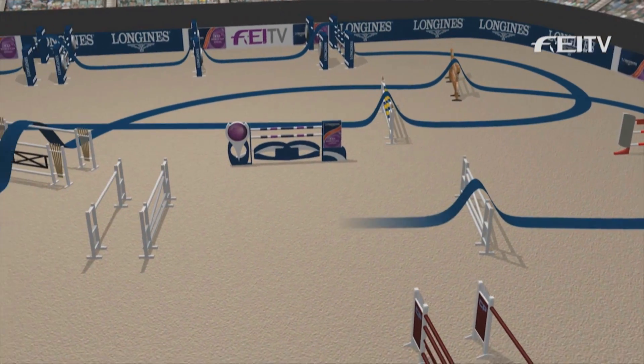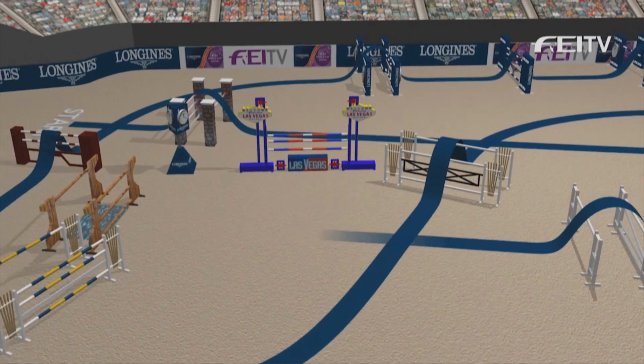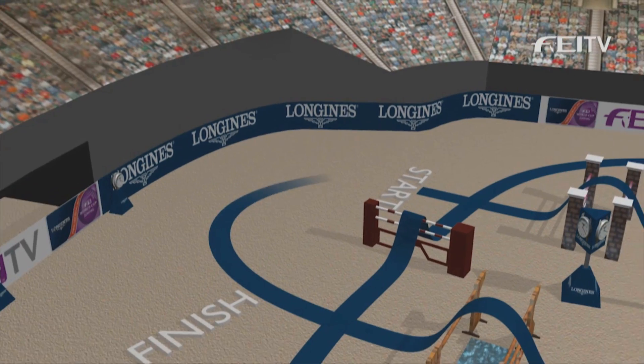Turning back towards home again now, the second of the combination fences: a vertical to oxer double, and then three strides straight on to a wide oxer over a water tray.